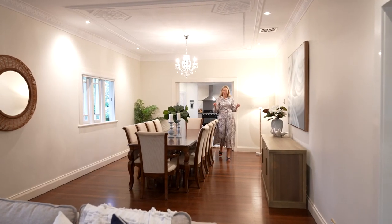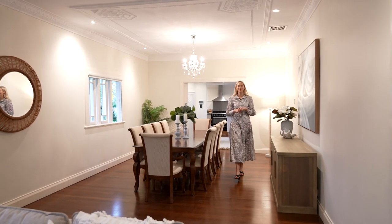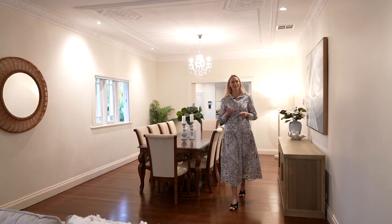Set on its expansive 759 square metres of secluded grounds, this double gable Queenslander infuses its 1930s charm with modern features. I'm Jessica Vine and welcome to your new home.